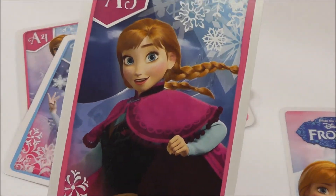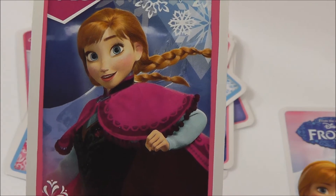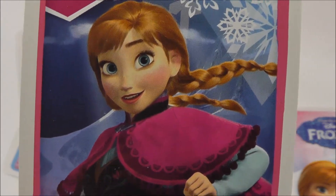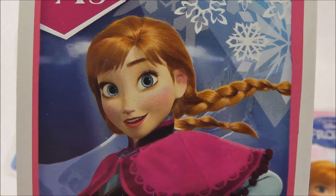And that's Anna. Very playful and running. She has big blue eyes and nice shiny red hair.